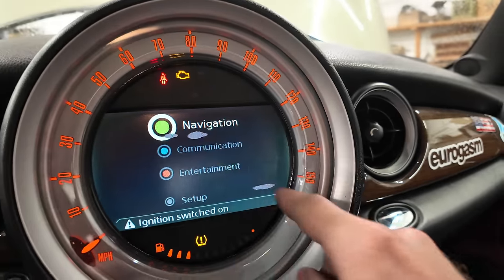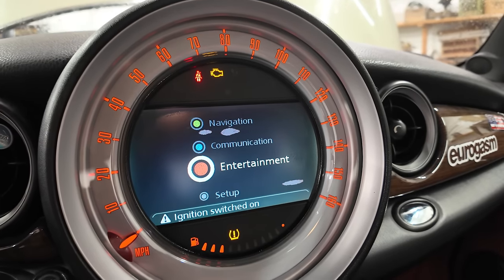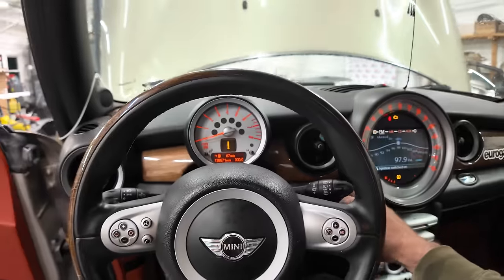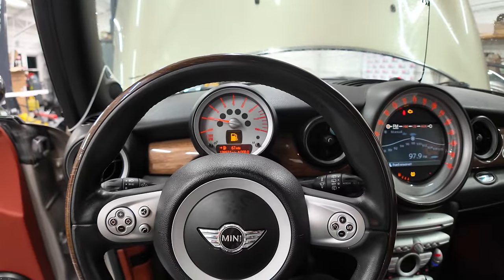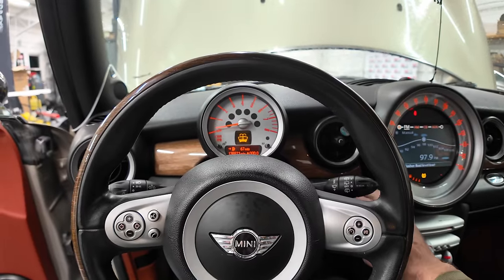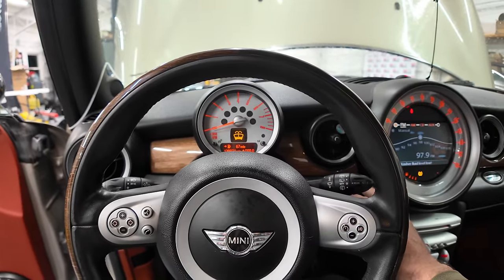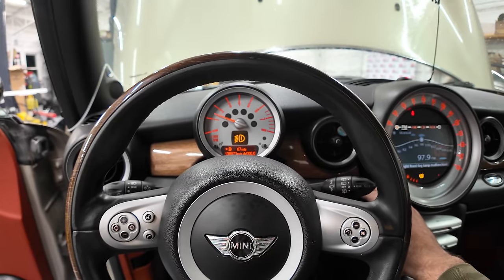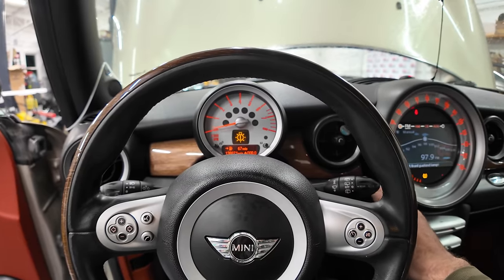It does say it's out of gas but it shows 67 miles of range. Why won't it run?